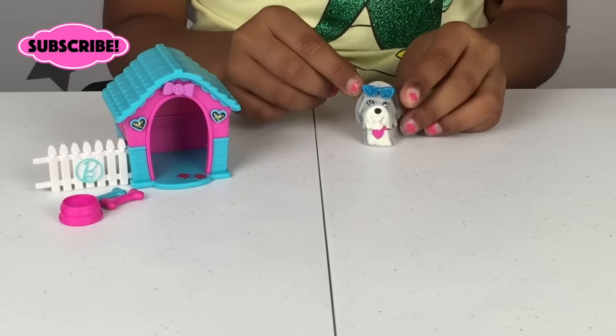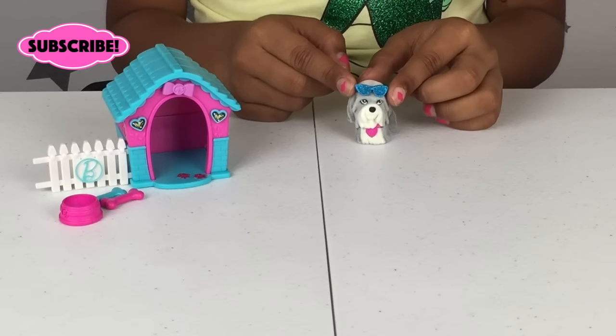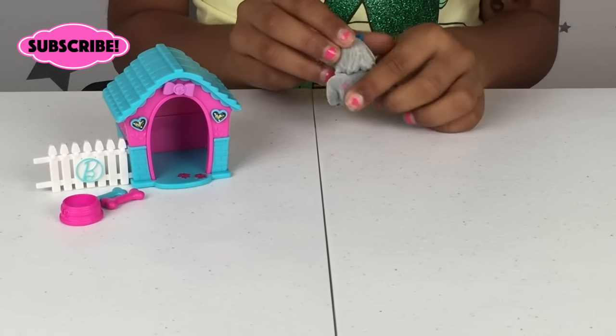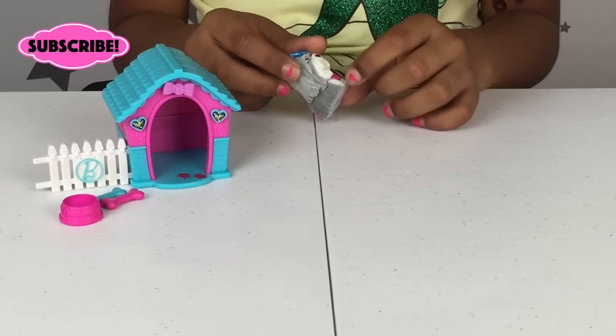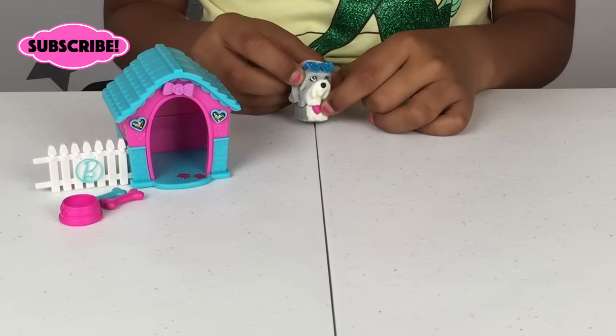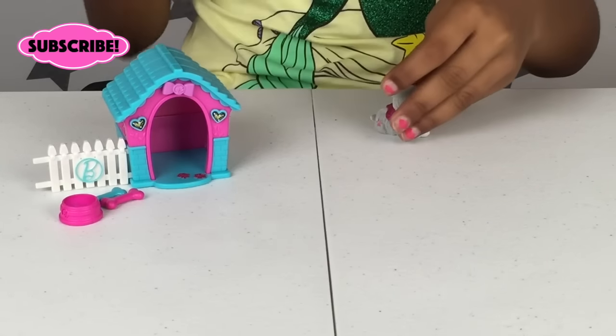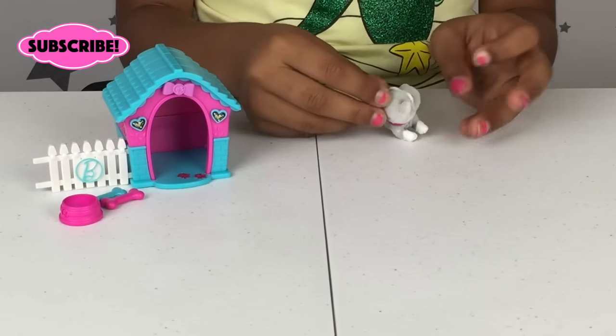This dog is very cute with blue glittery sunglasses, and there's a little pink paw print right there. It's gray with a little collar. There's another gray dog that has a pink paw print and a pink bow on the back.